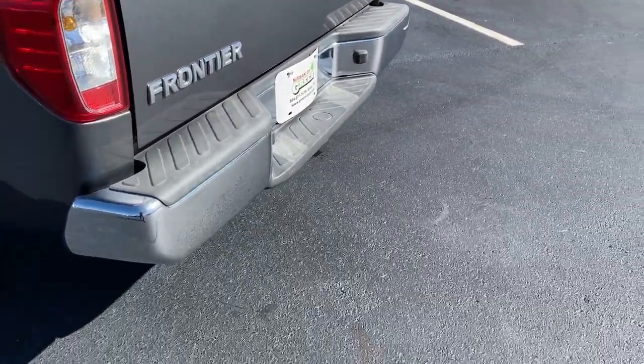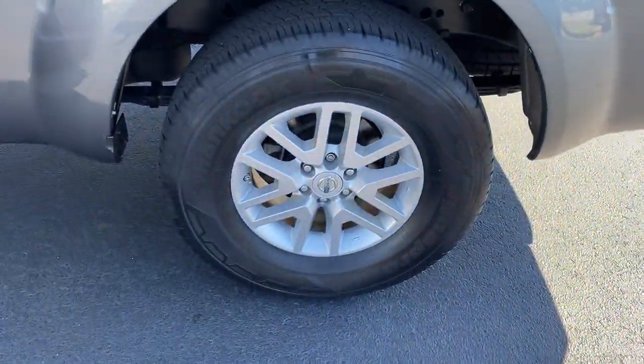Feel ready to meet the challenge in this capable Frontier. Treat yourself to a test drive today. Our staff will toss you the keys and give you an outstanding customer experience.